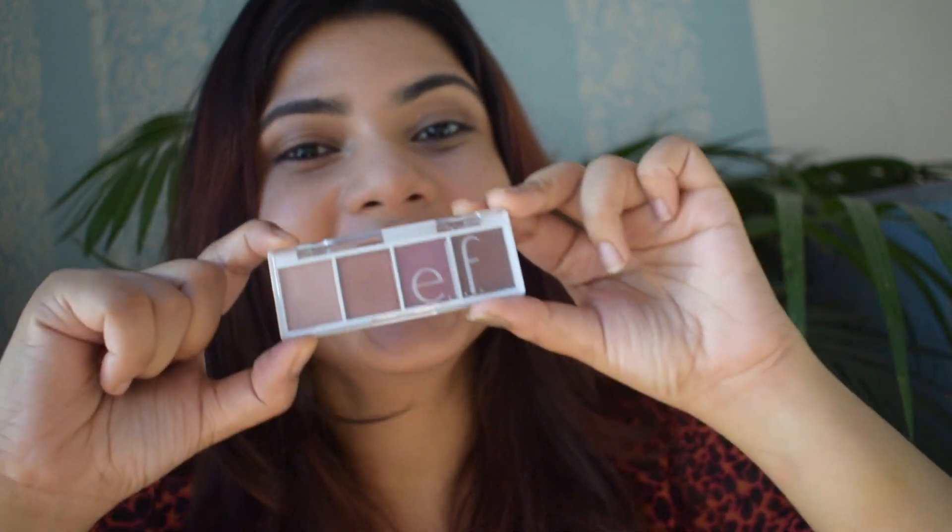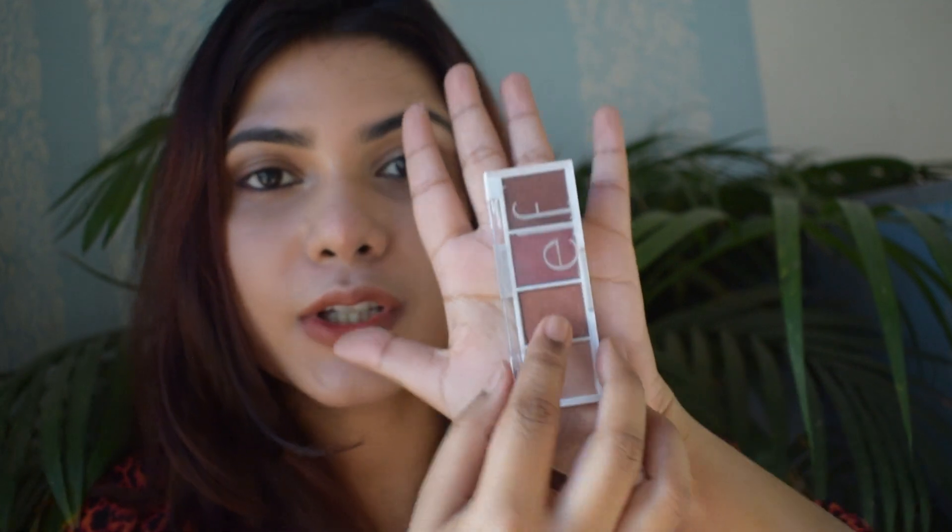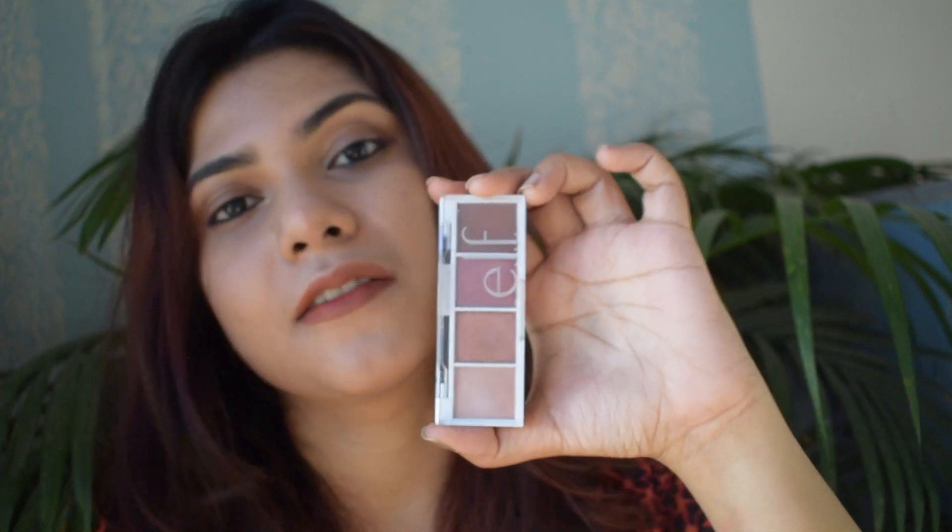On to eyeshadows! The first one I have is the Elf Bite Size Eyeshadow — I love how tiny it is, even smaller than my hand. This one is in the shade 'Very Bad,' and I like it very much. It has various shades in the range — nude variants, colorful ones — so you'll find something you like. The colors are supremely pigmented and blend very easily. If you're just starting out with eyeshadows and don't want to spend a lot, these are a really good option, especially at a discount.